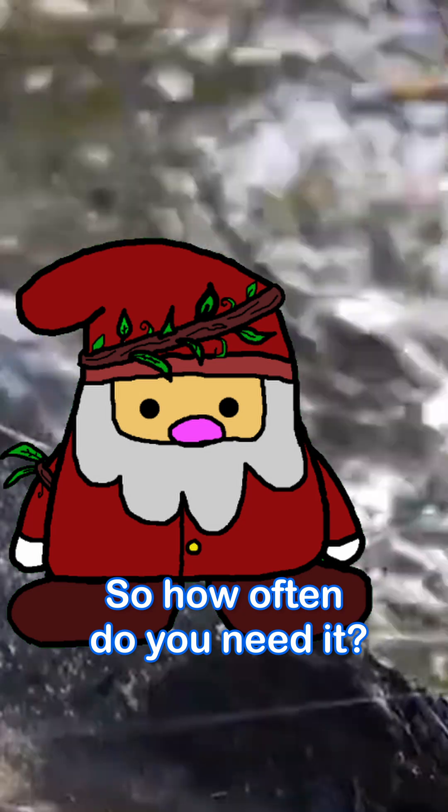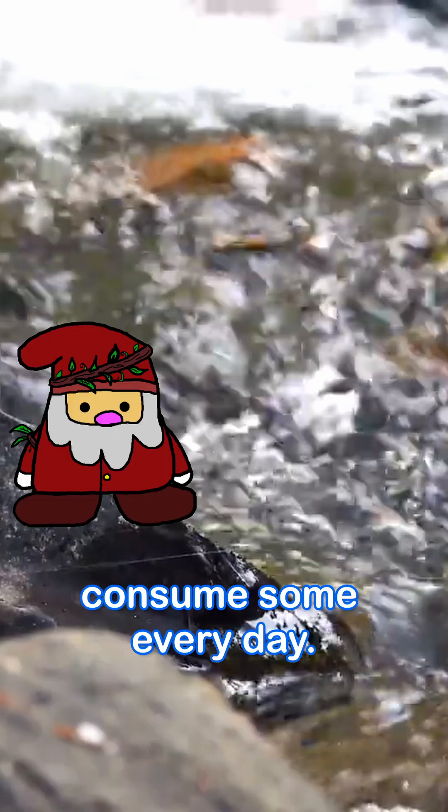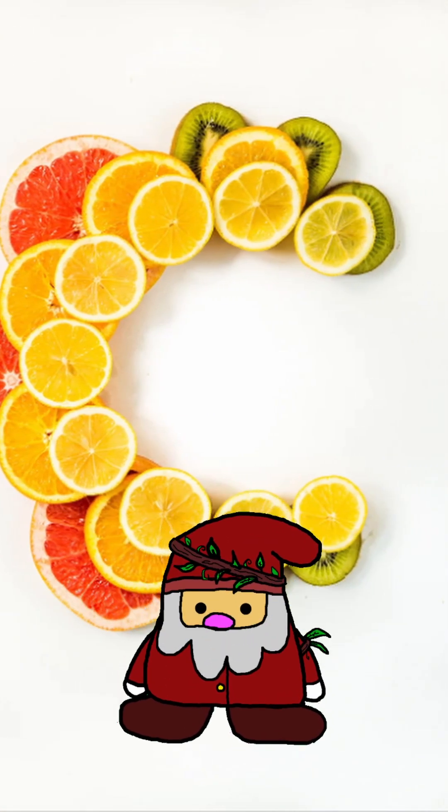So how often do you need it? Well, since your body can't make it or store it, you need to consume some every day. While vitamin C isn't a miracle cure, it's a vital teammate for your immune system, helping your body defend, protect, and heal.